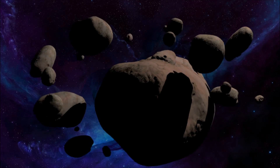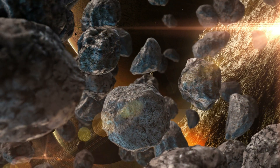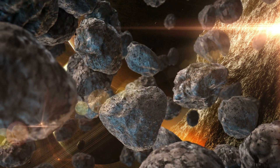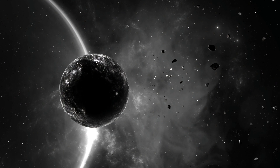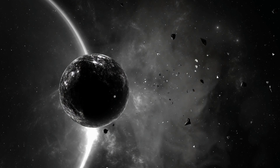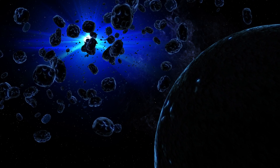Others have completely different compositions and contain unique minerals and compounds not commonly found on Earth, including carbon-rich organic compounds and hydrated minerals. This diversity in compositions highlights the differences in the formation and evolution of the inner and outer planets in the Solar System.